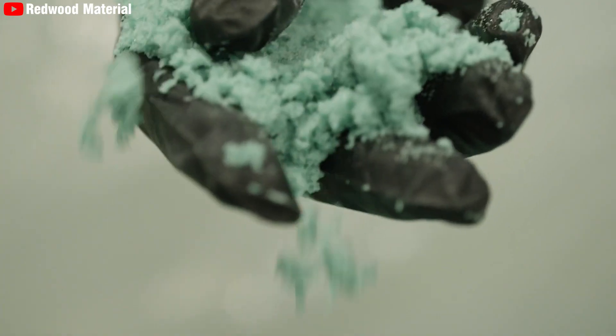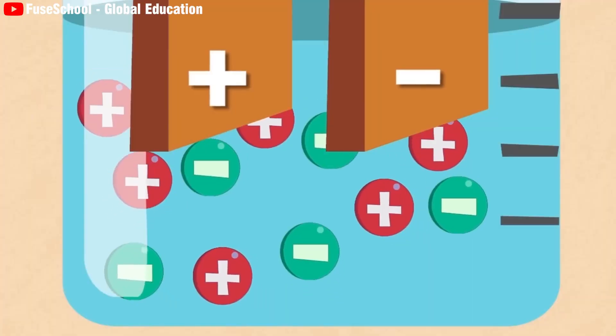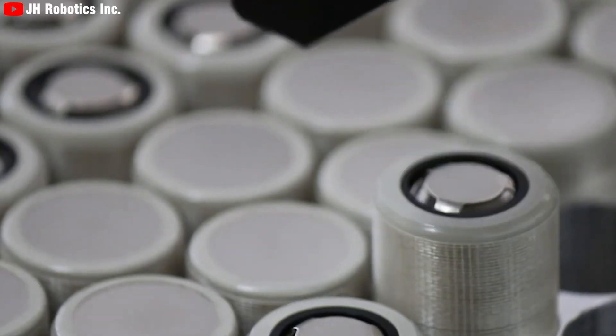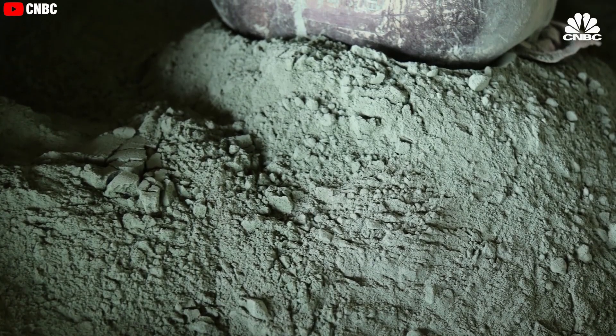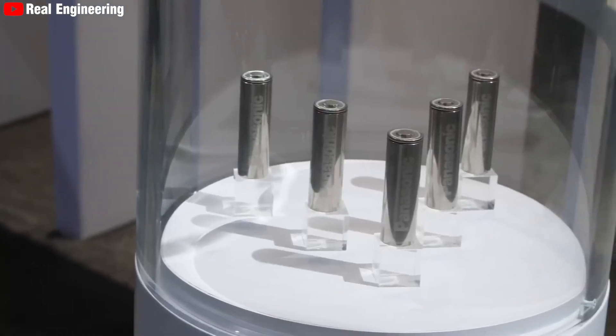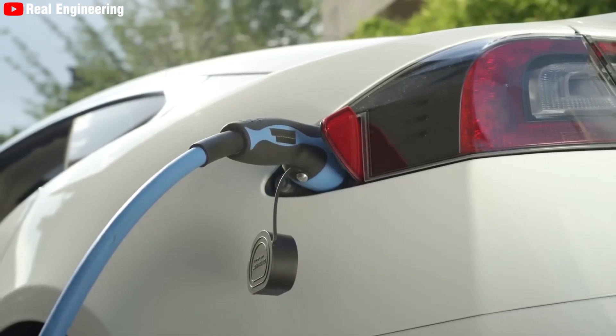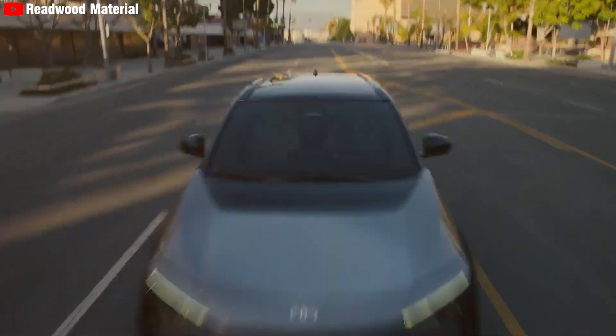By increasing the nickel content to 90%, the energy density of the new battery is significantly enhanced. Nickel's higher specific capacity allows the battery to store more energy per kilogram, making it more efficient and capable of delivering longer ranges for electric vehicles.